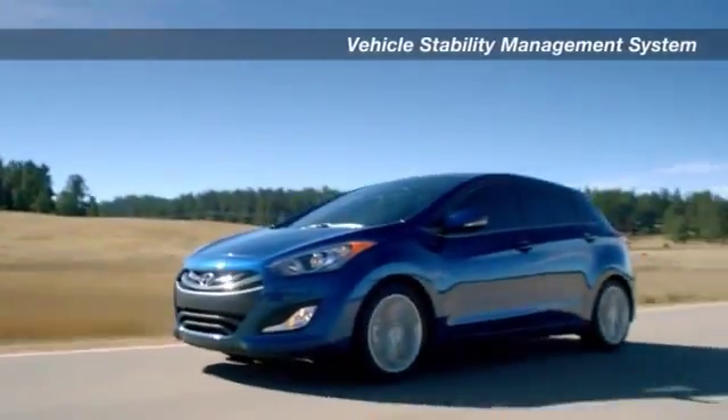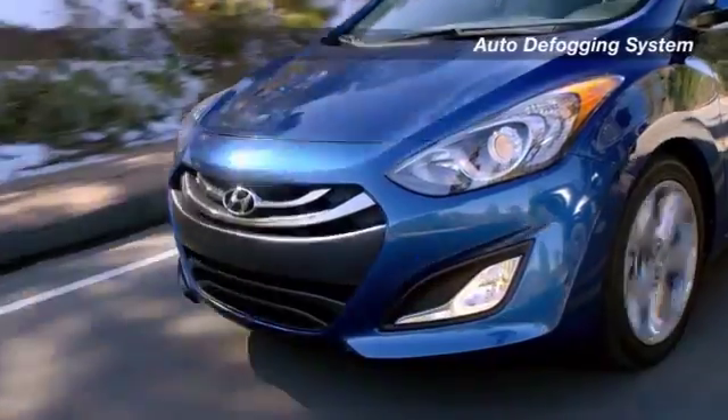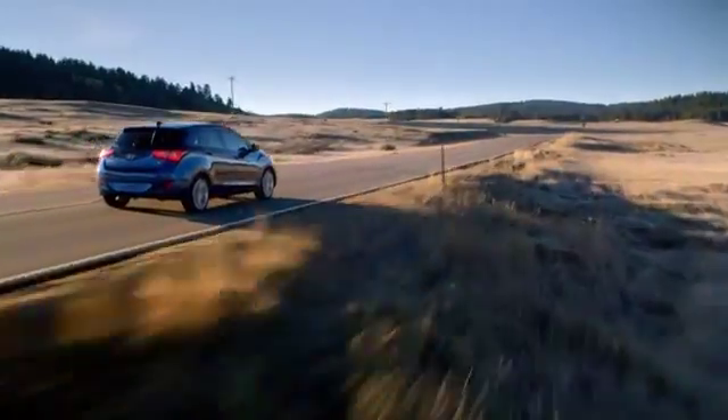And because your safety is serious business, there's anti-lock brakes, 7 airbags, a vehicle stability management system, and an ingenious auto defogging system. The 2015 Elantra GT — exceptionally road-worthy.